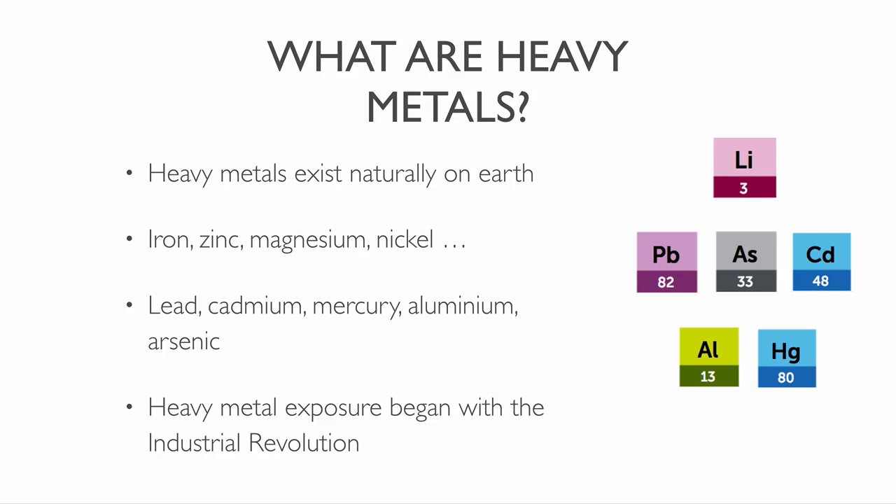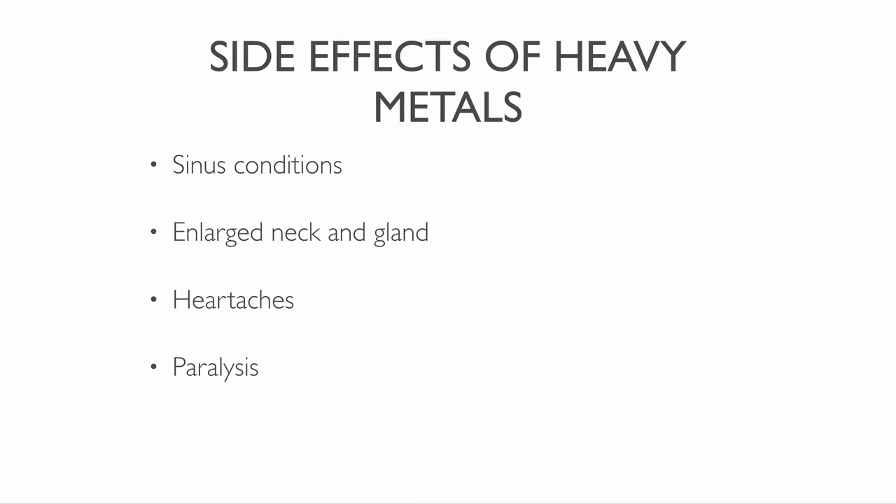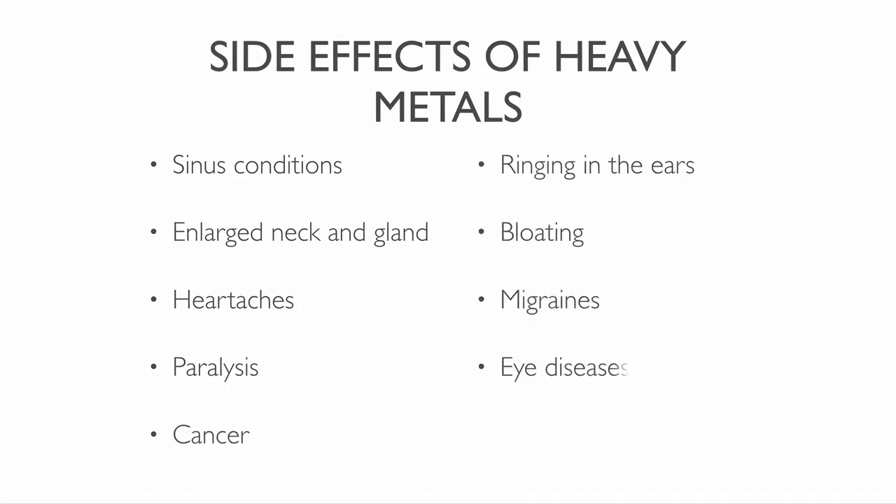Heavy metals can diminish your body's immune system. They cause reactions like sinus conditions, enlarged neck and gland, heartaches, paralysis, cancer, ringing in the ears, bloating, migraines, eye diseases and heart attacks. Heavy metals can also increase cancer cell production in breast tissues. So let's learn about the most common heavy metals in the world and their health risks.